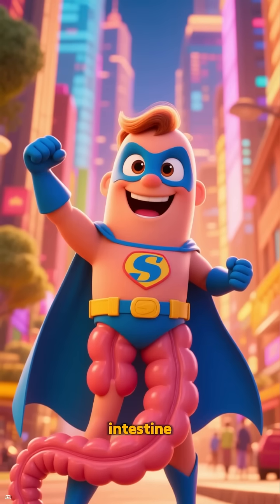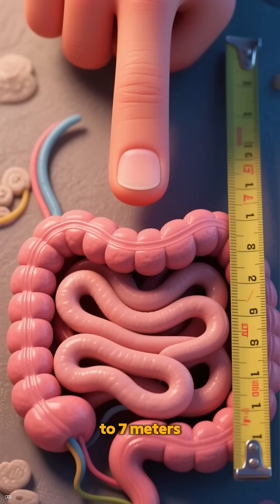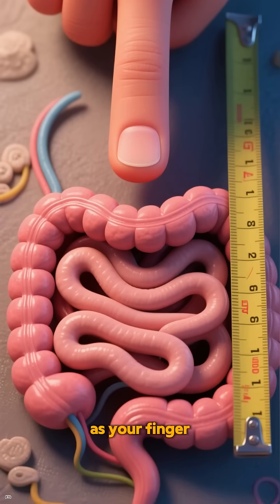Hello, I'm your small intestine, your nutrient superhero. I'm about six to seven meters long, yet as narrow as your finger.